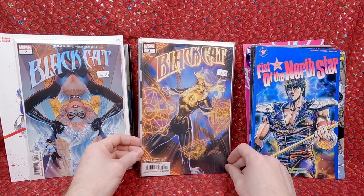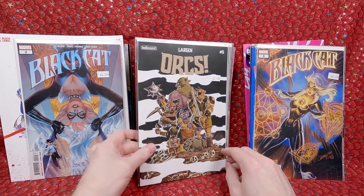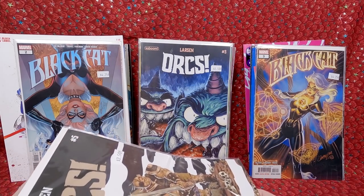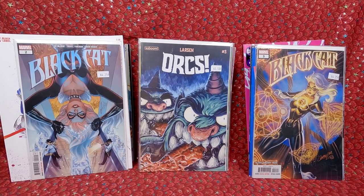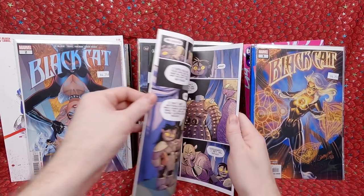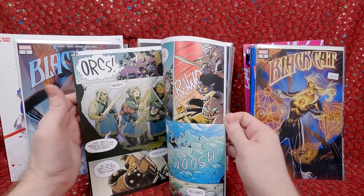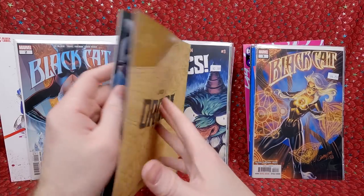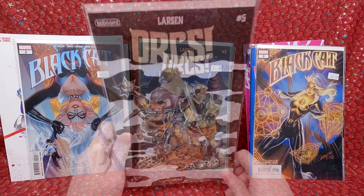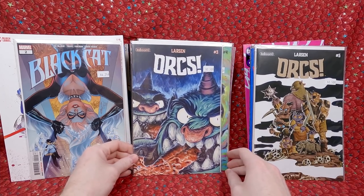Orcs number 5 — I really love all the Orcs covers. I keep picking them up because every time I see one I think it looks nice. I was curious if they're as nice inside as the covers — and they are! It's a fun cartoony look. I really like the way this looks. I love when a comic has a cool cover and then you look inside and it's just as cool or nicer.